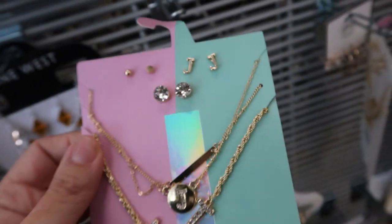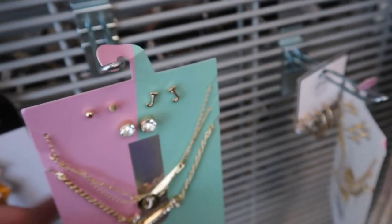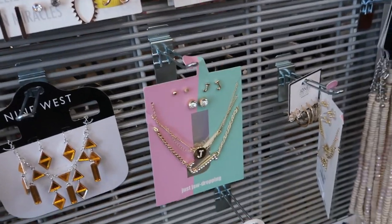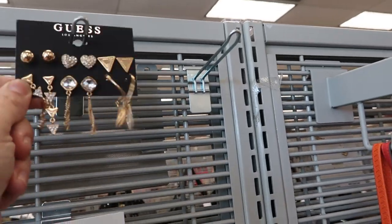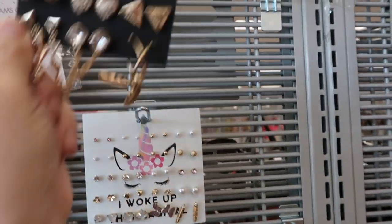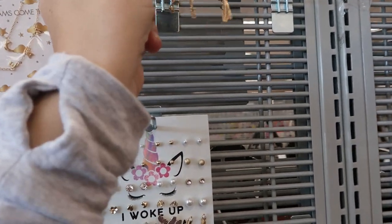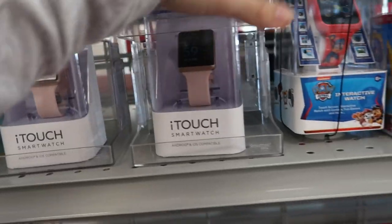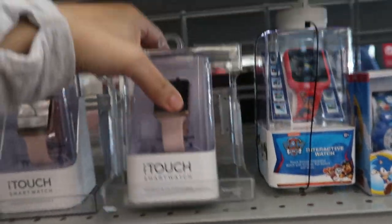There's a J and then a rhinestone — this set's $5.99. The only thing wrong with it is that one gold bead, but I don't really mind that. There's a pretty earring set from Guess — you get three studs and then three dangles.